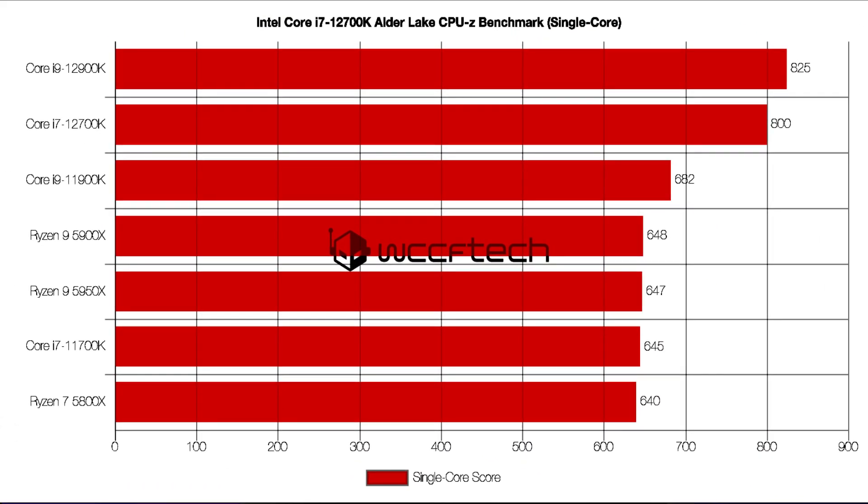The CPU-Z benchmark results were tweeted by Tom Abhisar and show the Intel Core i7-12700K scoring 800.2 points in the single-core and 9,423.2 points in the multi-core benchmark test.